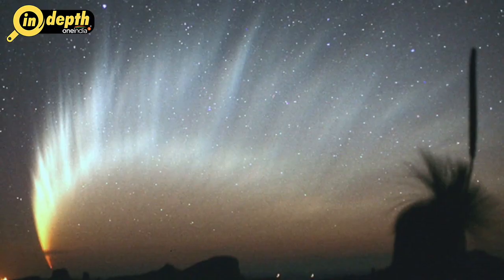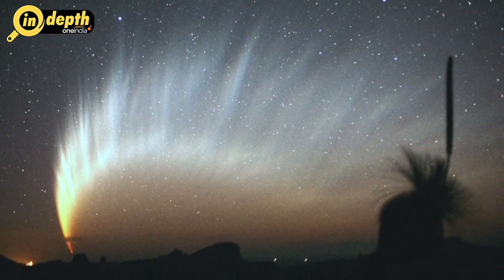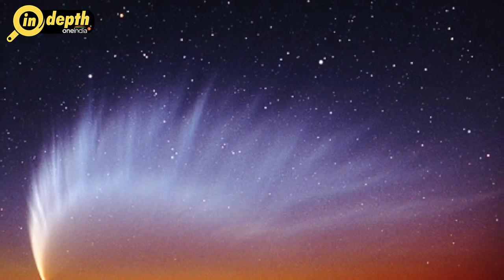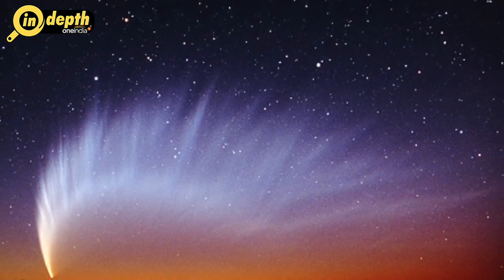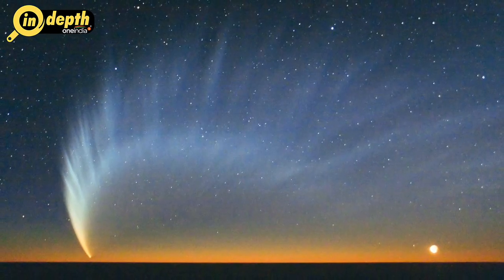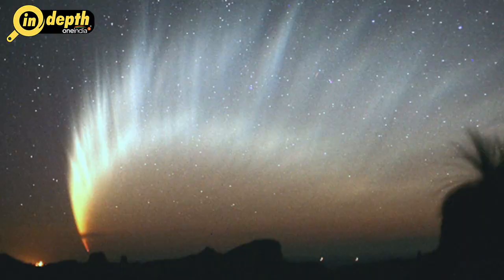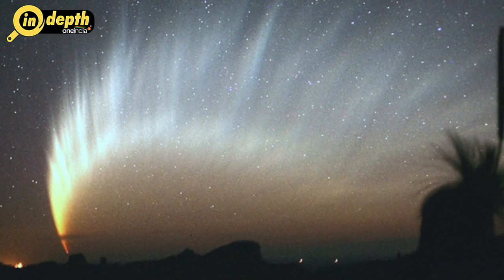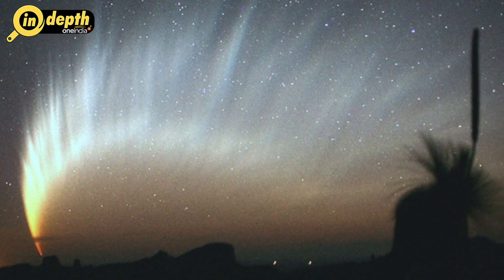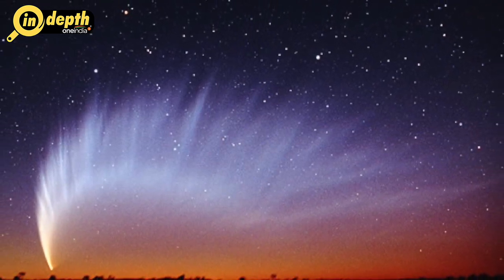Comet McNaught of 2007: This comet was discovered in August 2006 by astronomer Robert McNaught at Australia's Siding Spring Observatory. It evolved into a brilliant object as it swept past the Sun on January 12th, 2007 at a distance of just 25.6 million kilometres. The comet reached peak brightness on Sunday, January 14th, shining at magnitude 5.1. After passing the Sun, Comet McNaught developed a large fan-shaped tail.